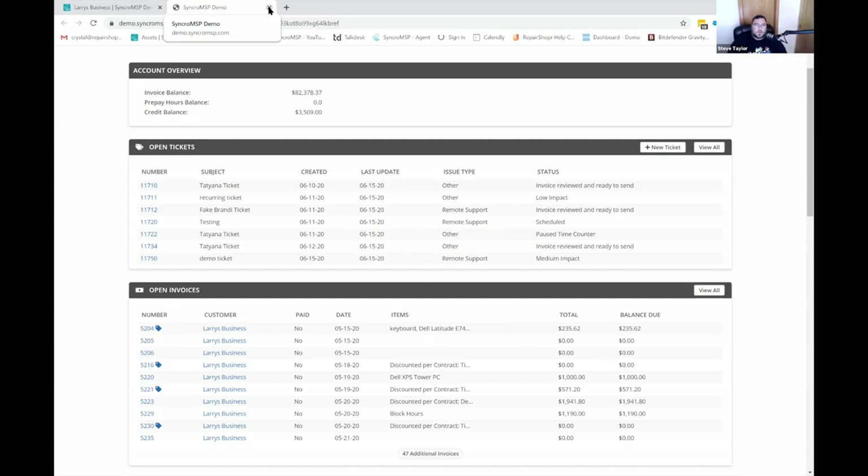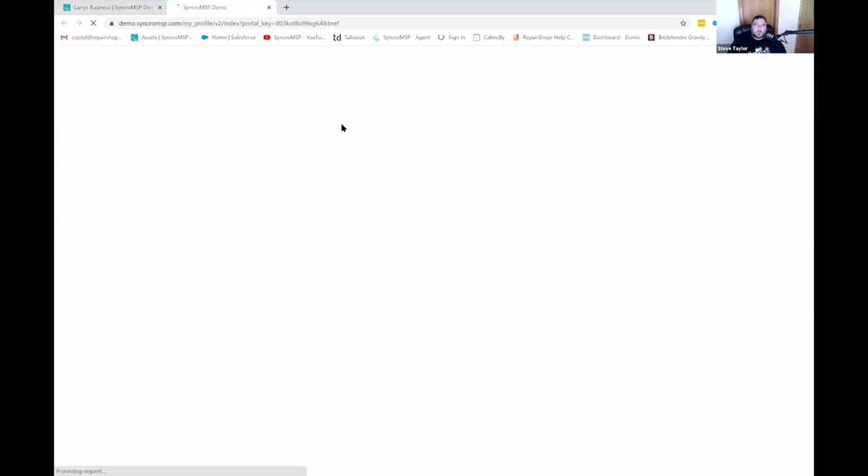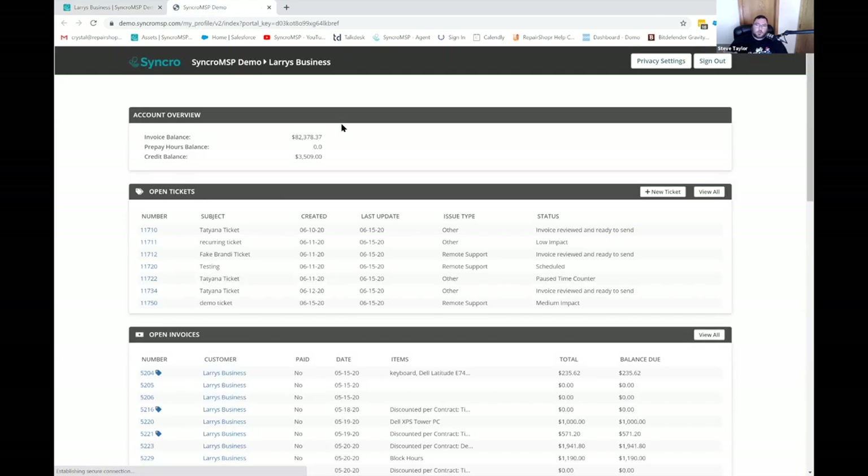It's worth mentioning that we do integrate with payment processors, so your customer could even log in and pay their invoice straight from their portal. Regarding the customer portal, I feel like there's a lot going on — it almost feels like spaghetti thrown at the wall. For me, I'm one of the less scrolling, let's just have buttons to take them places kind of guys. But short of that, what you have here is very functional and it's very fast.